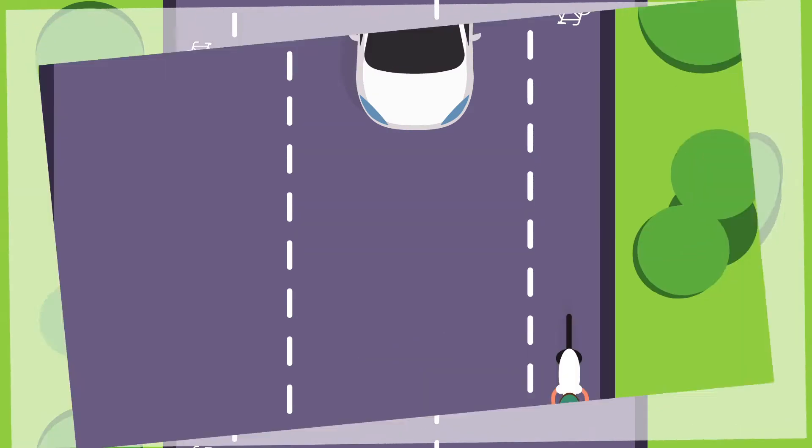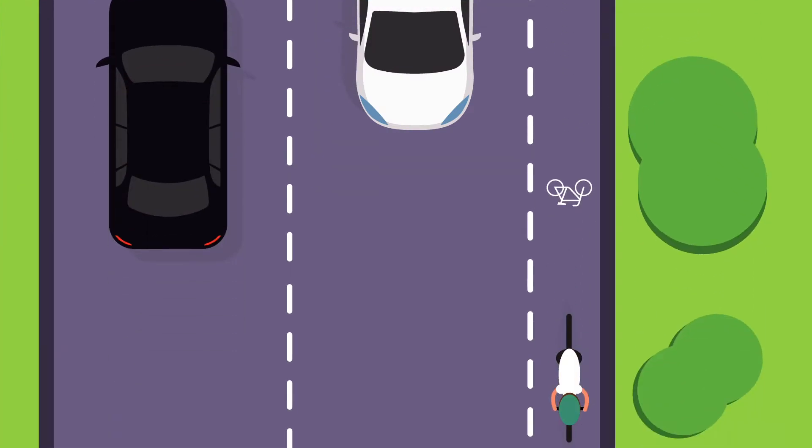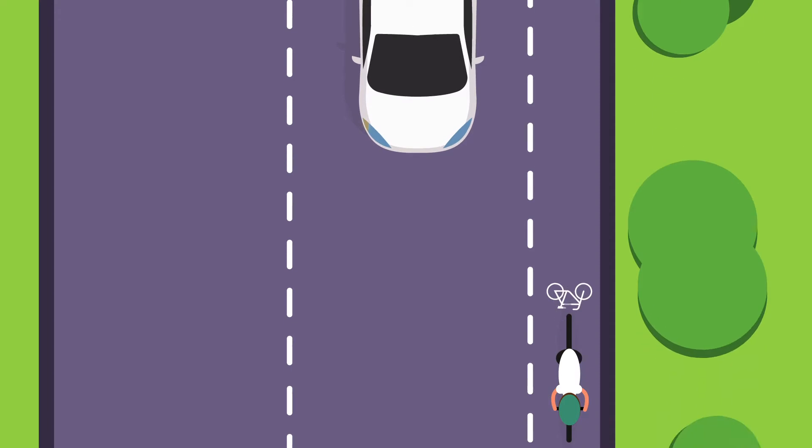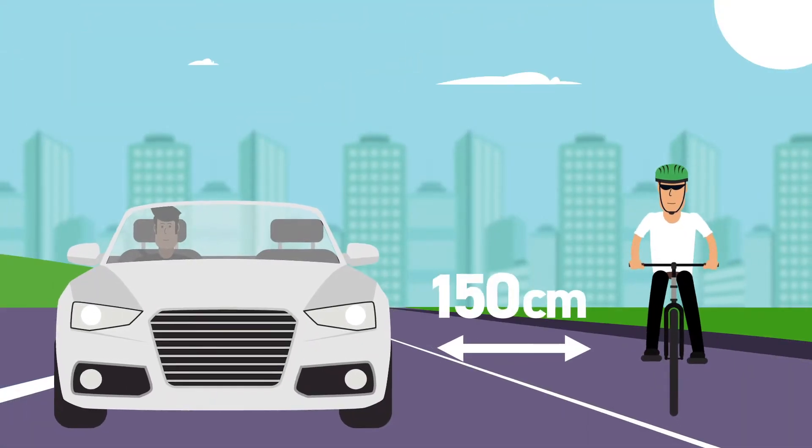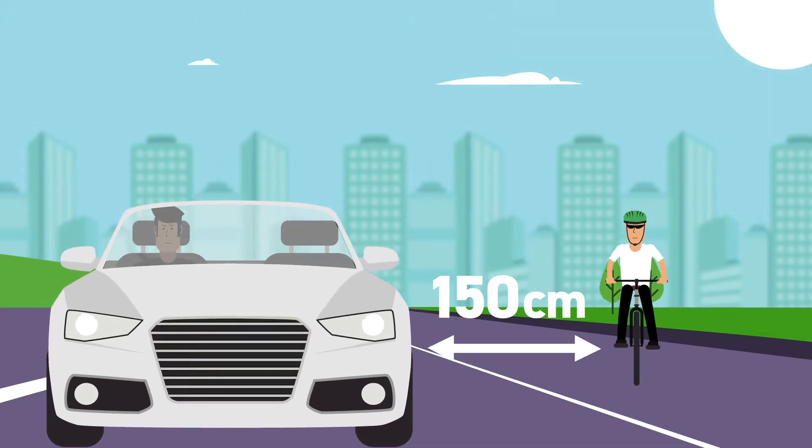Leave plenty of room when overtaking or passing bikes. You need to give as much space as you'd give another car when overtaking. This means at least 150 centimeters between you and the rider.